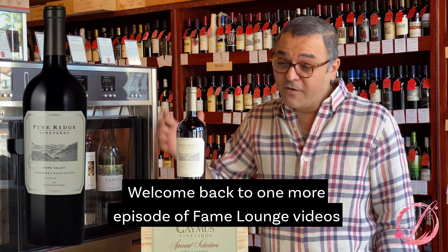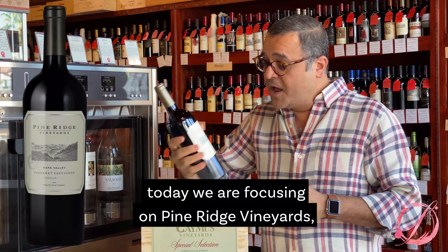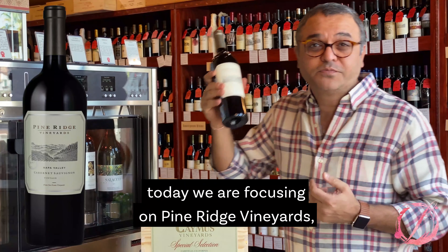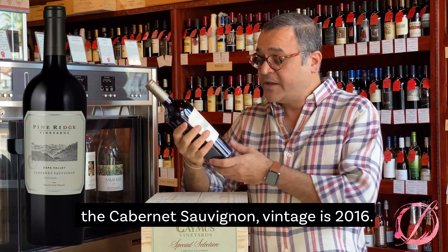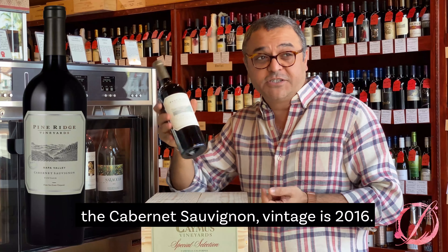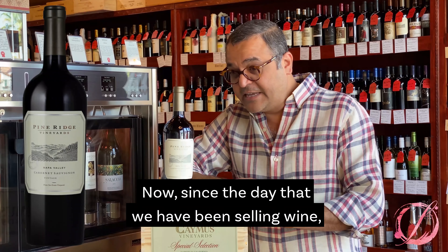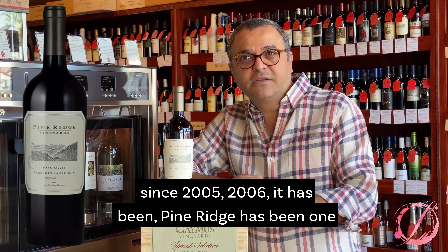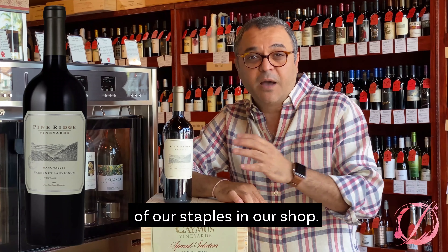Welcome back to one more episode of Fame Lounge videos regarding the wine reviews. Today we are focusing on Pine Ridge Vineyards, the Cabernet Sauvignon. Vintage is 2016. Since the day that we have been selling wine since 2005-2006, Pine Ridge has been one of our staples in our shop.